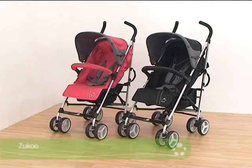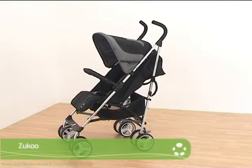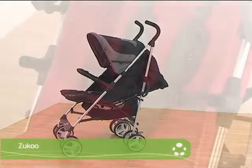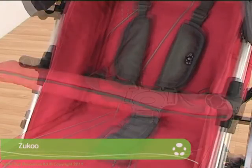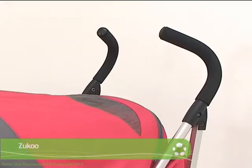Petite Star proudly introduces the Zucu, the new addition to our collection of award-winning strollers. The contemporary stroller benefits from an adjustable lie-back seat, making it suitable from birth with a five-point harness. Other features include the coordinating bumper bar, useful viewing window in the hood and rain cover.